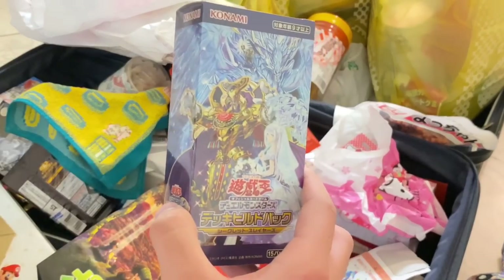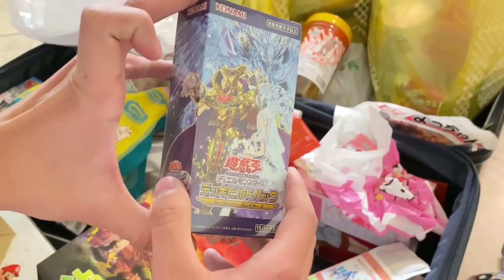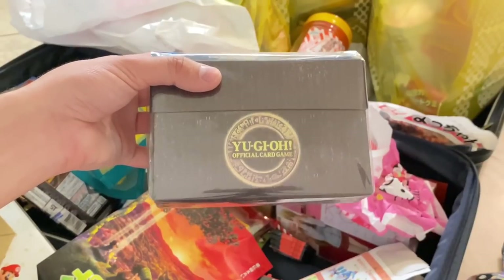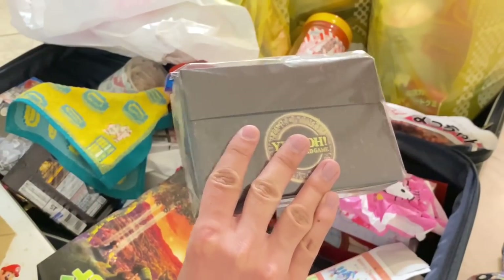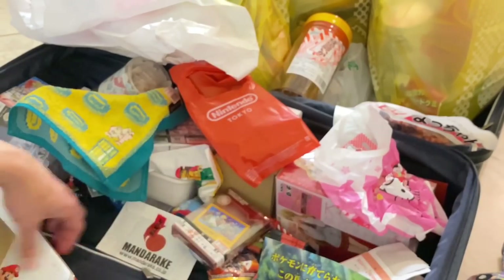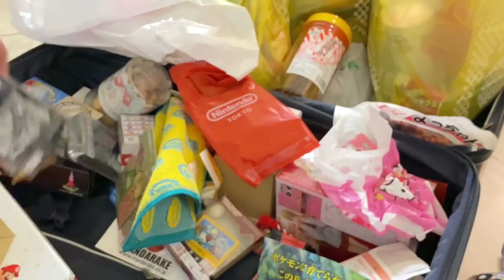I got some Yu-Gi-Oh stuff. At Akihabara they had a lot of card shops, and when I was younger I used to love getting Japanese Yu-Gi-Oh cards. I didn't buy a lot, but I did buy this box of what seems to be a promotional pack — it's only 20 bucks, not like the booster boxes here. I also got a deck box and lots of packs, probably about 20 to 30 dollars worth. I might open these on my Yu-Gi-Oh channel, which is Canon Soldier.